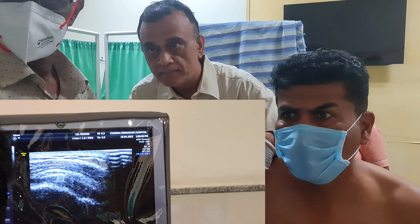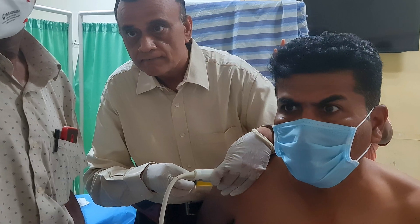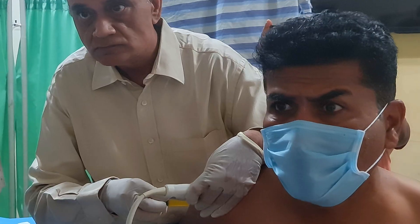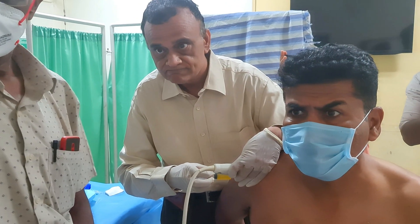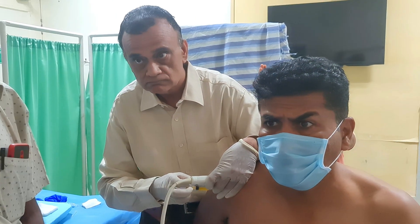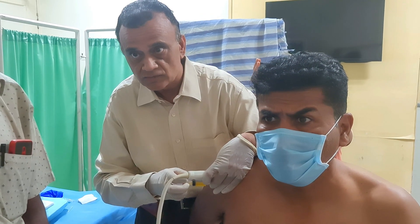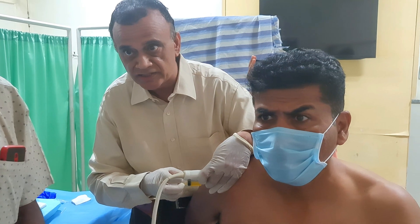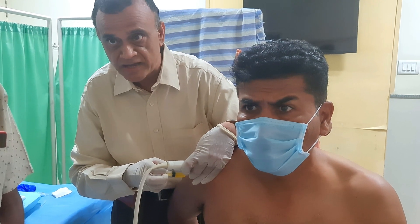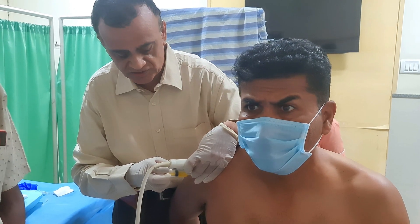See that needle going in there? See the fluid getting distended over there? Tip of the needle. See that fluid distension? Can you see that? The black spot is increasing — see how big it has become. That black area is the area of the tear.